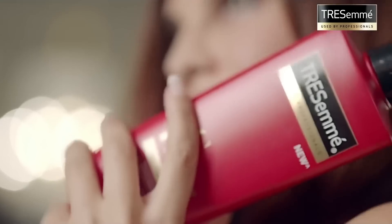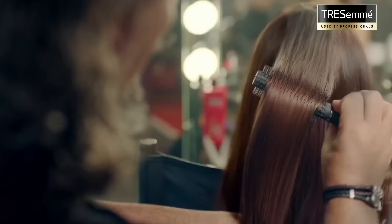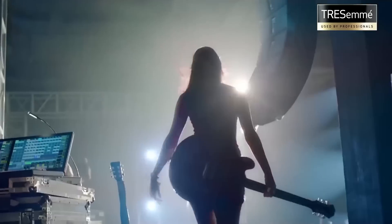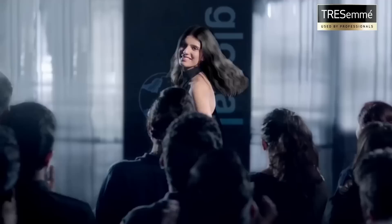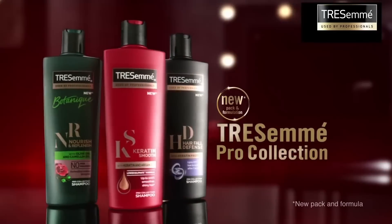That's why Tresemme Keratin Smooth Shampoo with keratin and argan oil. Tresemme — used by stylists of New York Fashion Week for professional quality, super smooth hair. I'm ready, are you? New Tresemme Pro Collection.